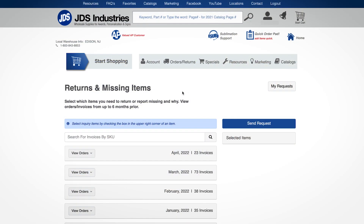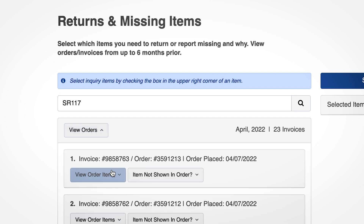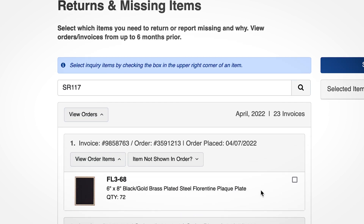There are multiple ways to find the item or the invoice for the item you want to return. You can search by order number, invoice number, SKU, or by clicking on view orders and finding the item. If the number you have typed is found, that order will move to the top of the list.